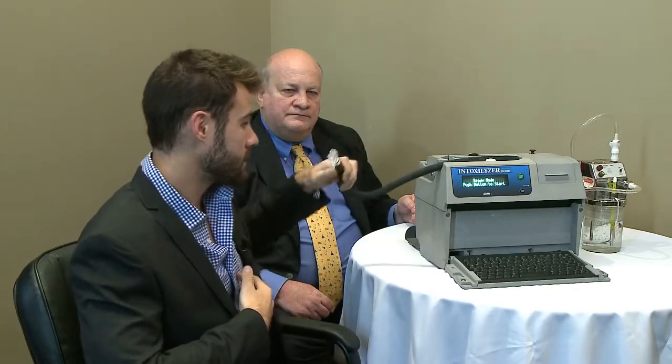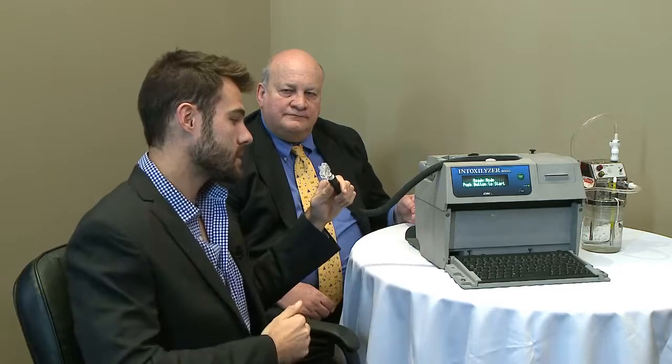So when providing a sample, the test taker is encouraged to provide deep lung air. What the Intoxalyzer machine is designed to do is that when you're providing a sufficient sample of air into the machine, the machine will give you a tone. What we're going to look for as the sample is provided is a consistent tone, which indicates that sufficient deep lung air is being provided into the machine. So without further ado, I will provide a sample into our Intoxalyzer.